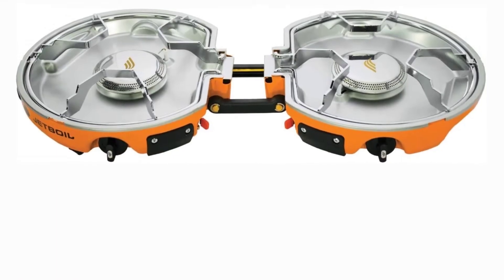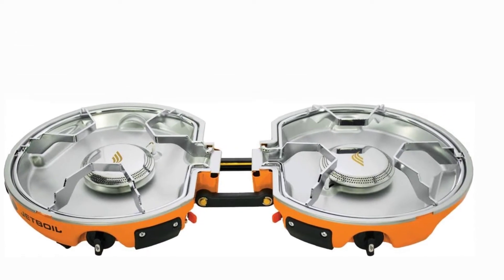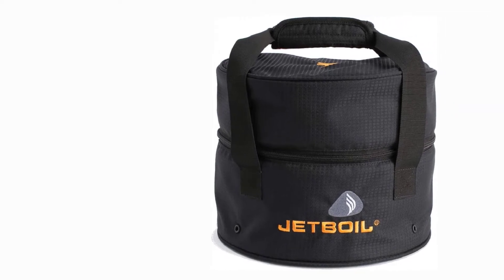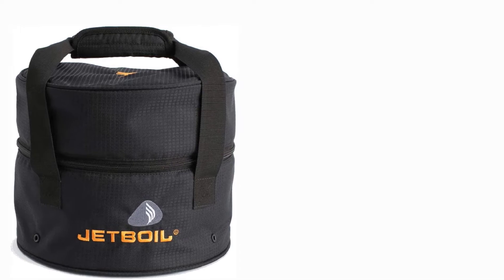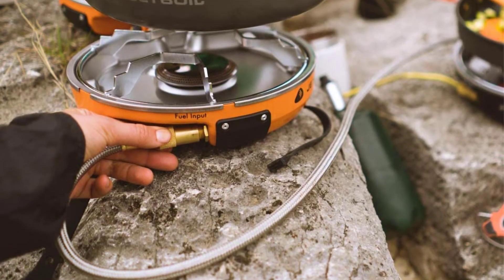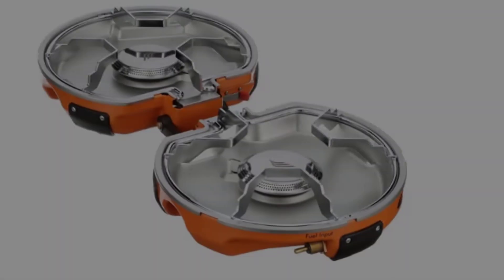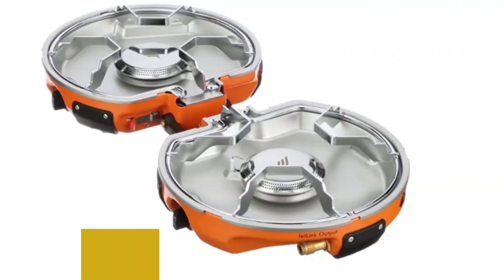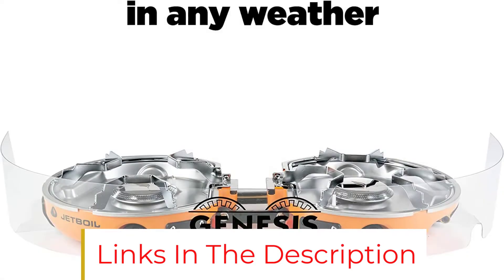If the tidy system doesn't convince you, consider this: the Jetboil Genesis burners use knobs that give you four full rotations of adjustment, which means it's easy to fine-tune your flame to match your cooking needs. The quality is fantastic and the packability is awesome, making it a great camping gift for car campers who might also want to hike a bit off the beaten path for a sunset backcountry meal. One more thing — Jetboil includes a curved clear plastic windscreen that some customers confuse with part of the packaging. In windy conditions, you'll want to use the windscreen.